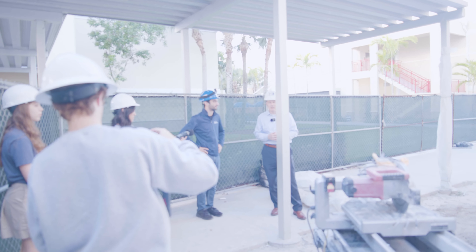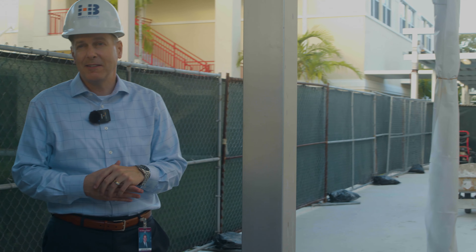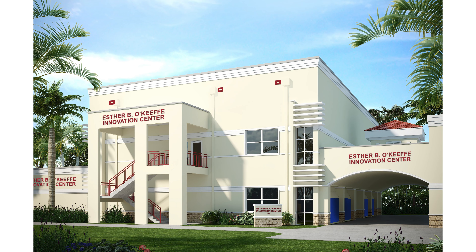The O'Keeffe Foundation is the reason that we can have this great building. Unfortunately, we lost Claire O'Keeffe just a few weeks ago, but she would meet with me for lunch monthly about this building and was so excited about it. So her legacy will live on as the students get a great education in this building.